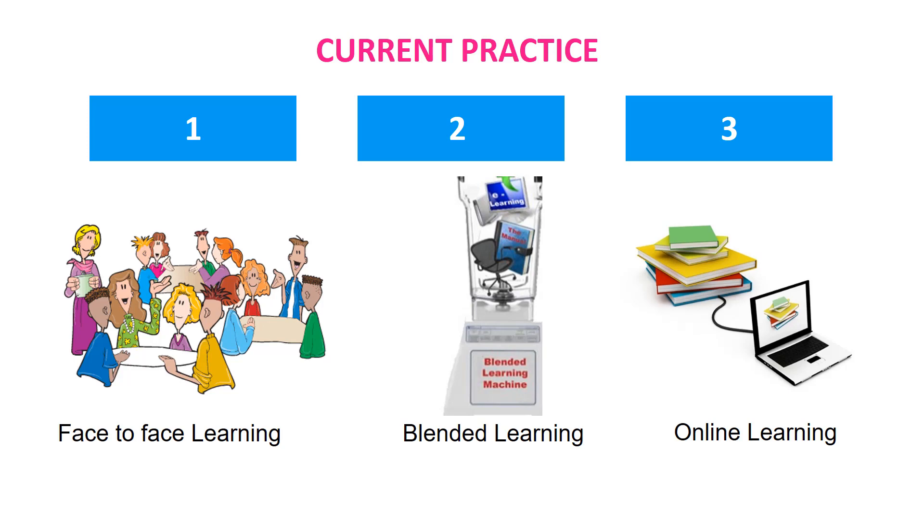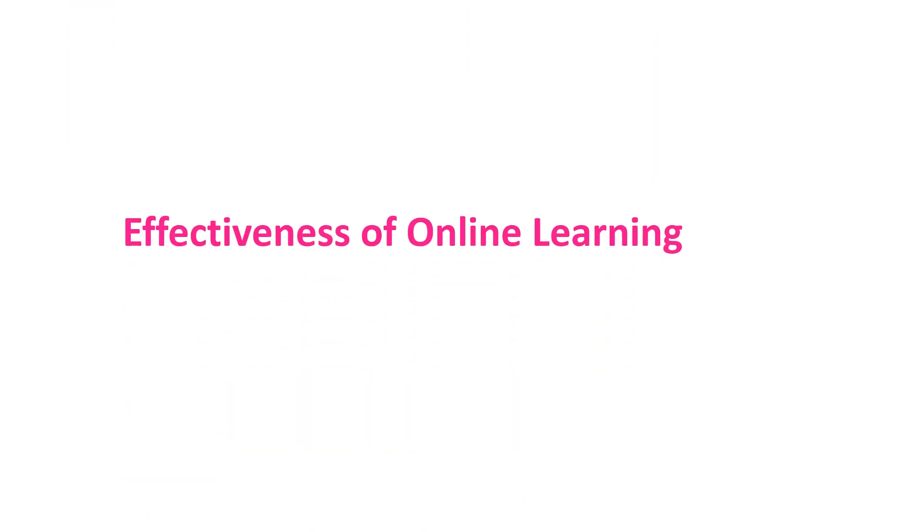Online teaching and learning has been studied for decades. Research tells us that careful instructional design, planning and development is required to deliver effective online learning. But is online learning effective within clinical education? Let's look at some systematic reviews published on this subject.